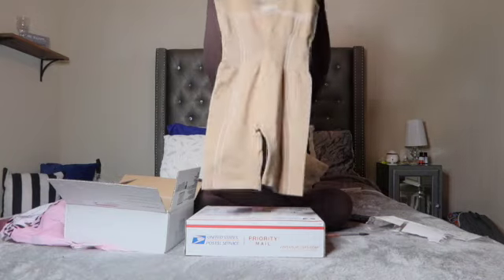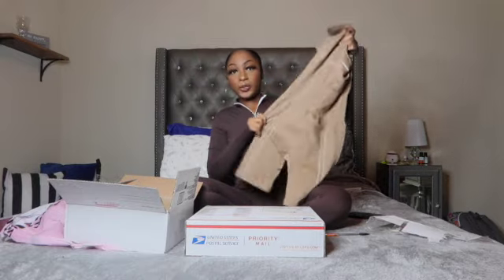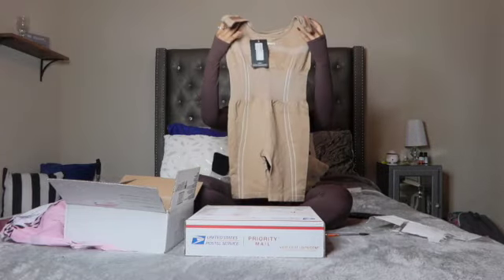Okay, so this is the unitard. This is the mocha seamless unitard — I got it in a size small, the color is mocha, and it was $23. It's super stretchy; I love the material. You can see the stretch right here at the waist. Since it's currently cold, I would wear it with a jacket — like a jean jacket or a puffy jacket — or I might just wait until winter is over. I love this piece.